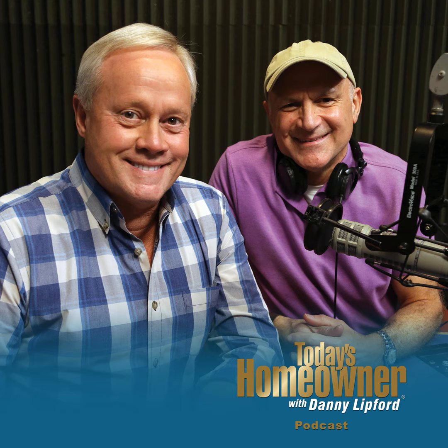Hello and welcome to the Today's Homeowner Weekly Podcast. We're here to help you with the challenges we all face as homeowners. I'm Danny Lippert, and I'm Joe Truene. Each week, Danny and I are here on the podcast to answer any and all home improvement questions, and we want to hear from you. Send us your questions or comments at todayshomeowner.com/podcast.